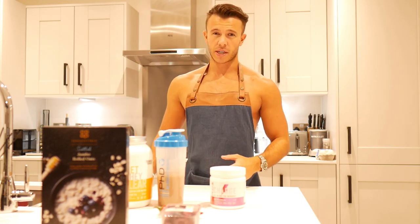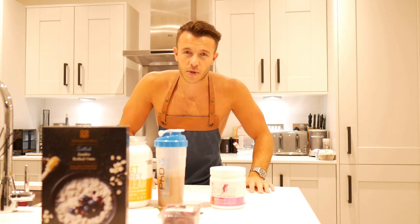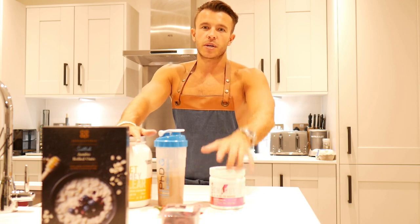If you've liked the video, please drop it a like and hit the like button. Subscribe if you're new. And again, if you want any supplements, head over to phd.com and I'll see you in the next one.